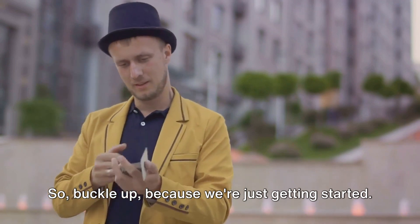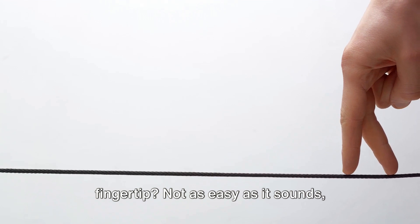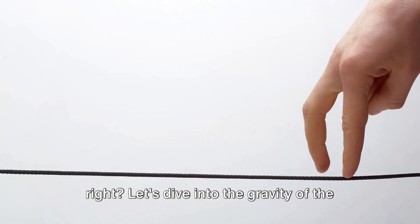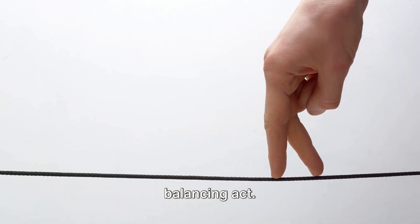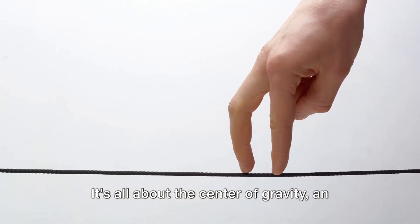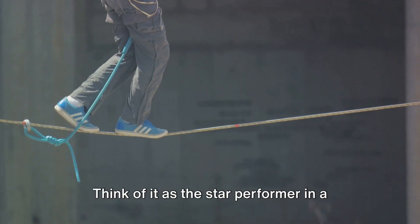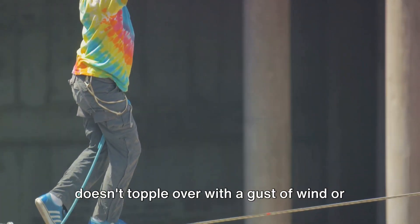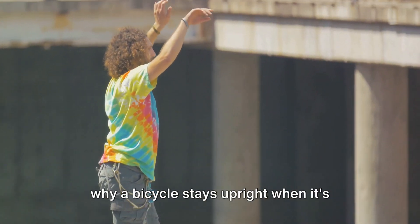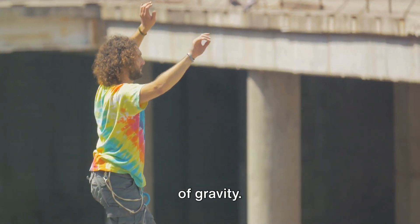So buckle up, because we're just getting started. Ever tried balancing a broom on your fingertip? Not as easy as it sounds. Let's dive into the gravity of the situation and reveal the secret behind the balancing act. It's all about the center of gravity — an imaginary point where the weight of an object is concentrated. If you've ever wondered why a skyscraper doesn't topple over with a gust of wind or why a bicycle stays upright when it's moving, you're thinking about the center of gravity.